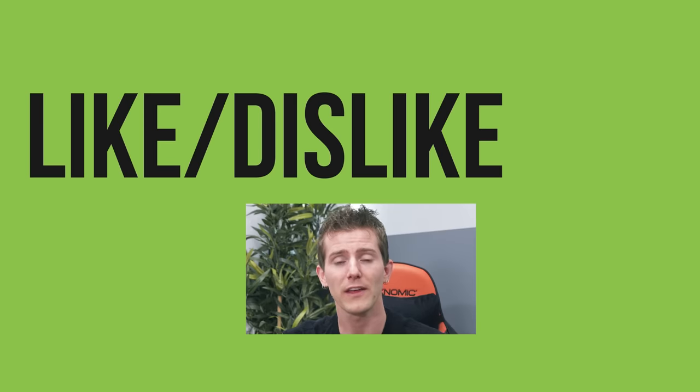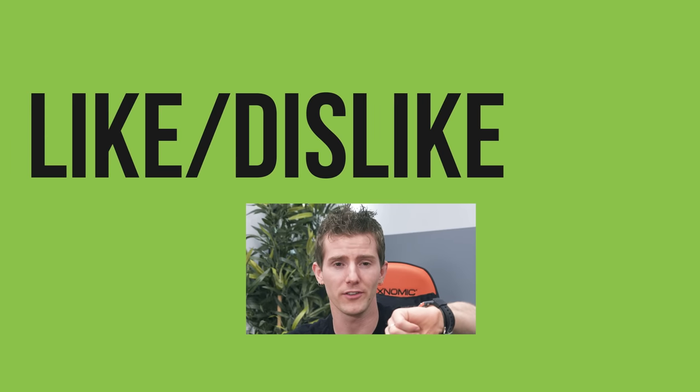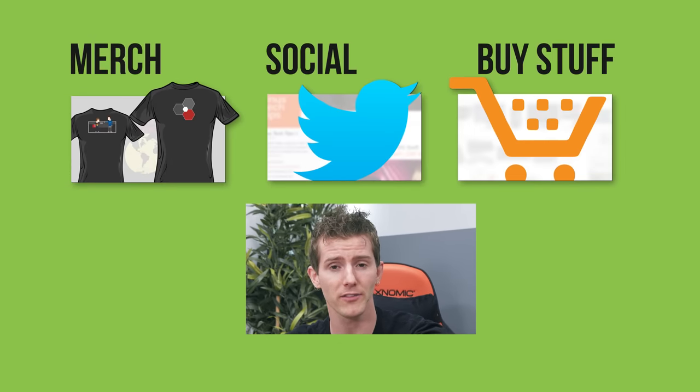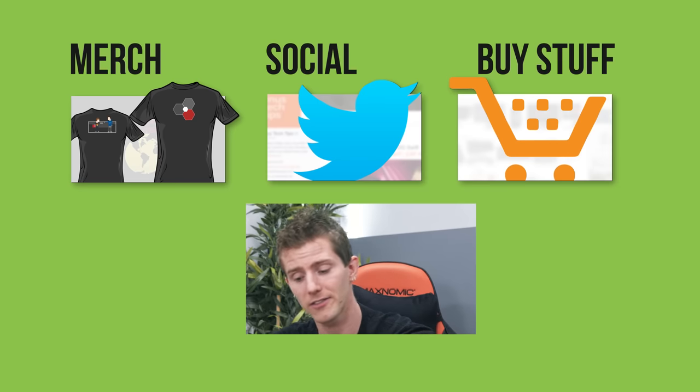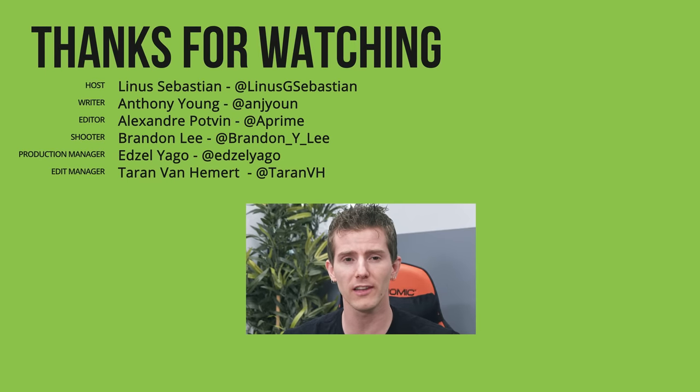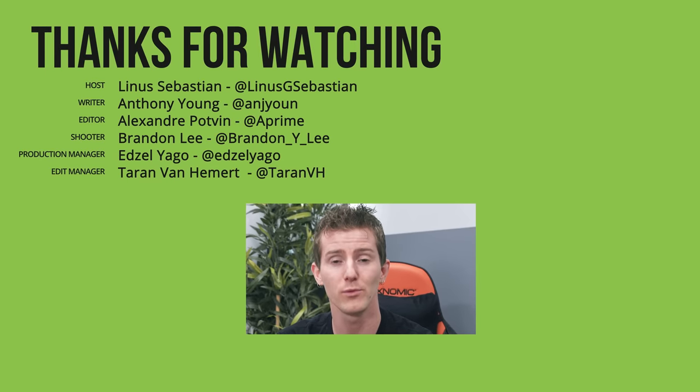Thanks for watching guys. If this video sucked, you know what to do. But if it was awesome, get subscribed, hit that like button, or maybe check out where to buy the stuff we featured on eBay at the link in the video description. Also linked down there is our merch store, which has cool shirts like this one, and our community forum, which you should totally join.